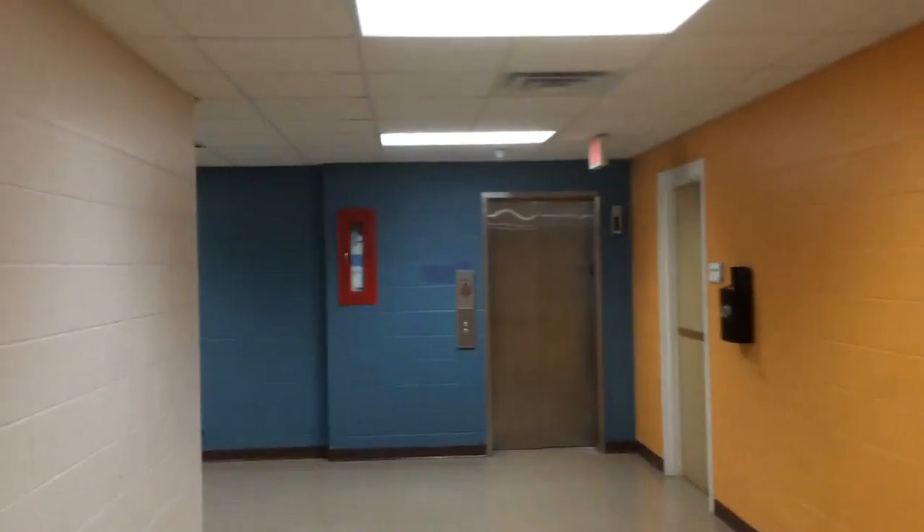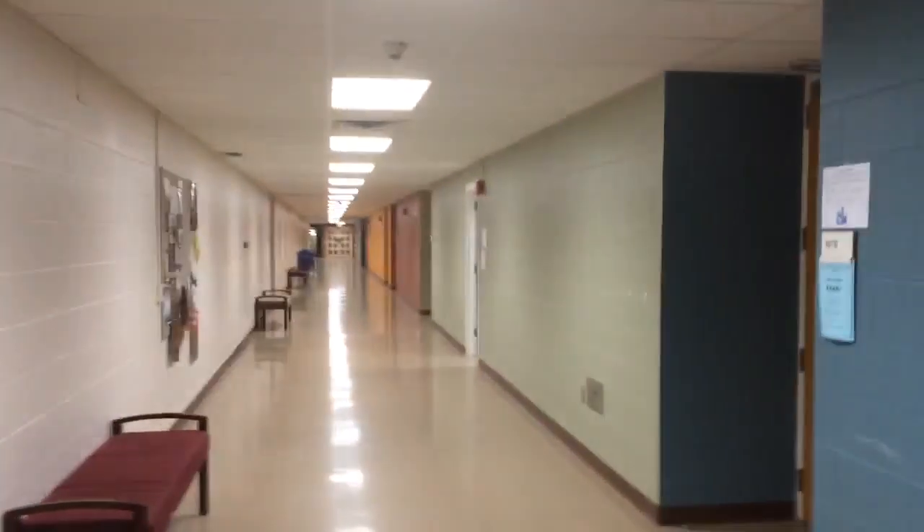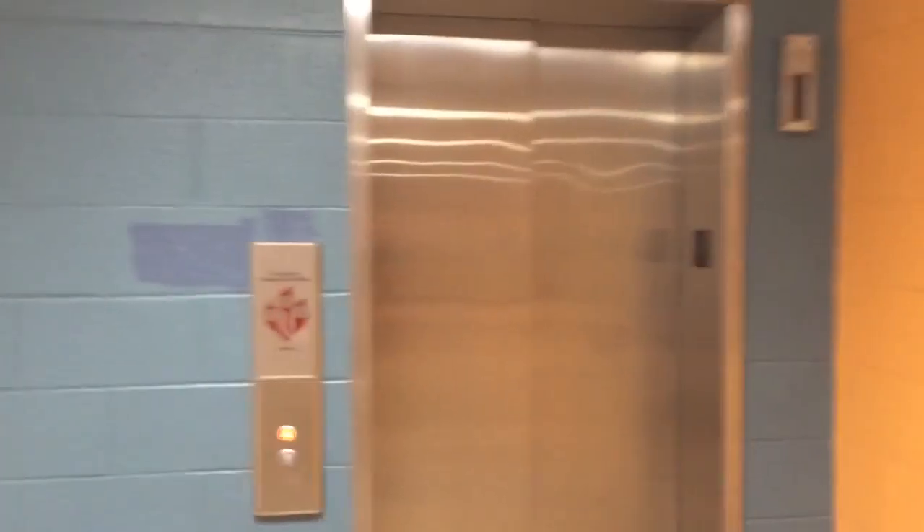We're here at Building 2 at Blackhawk College in Moline, Illinois. This is the elevator they have in this building — we're going to ride it. There's the other hallway. It was originally a Montgomery elevator, but modernized by Kone.